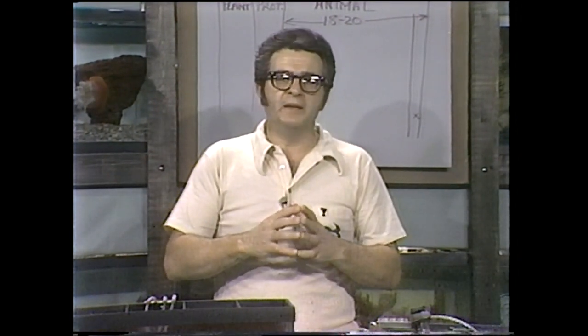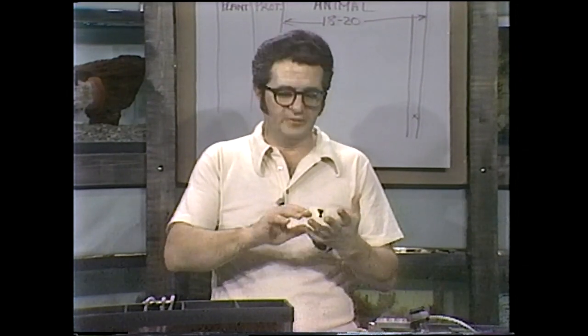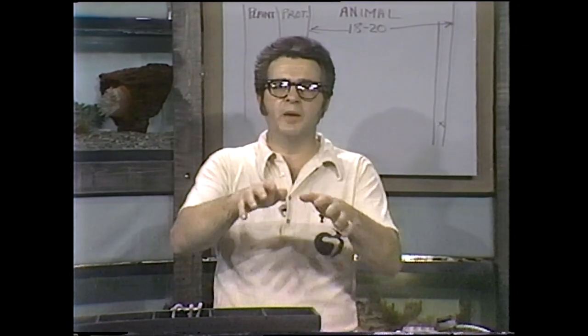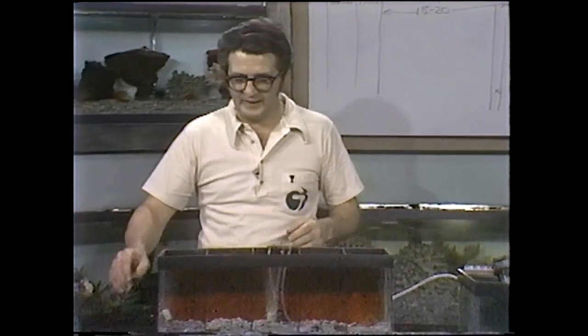Another interesting group of invertebrates are the ones that include the crabs, lobsters, shrimp, and their cousins — and that's the arthropoda. That big name means jointed foot or leg, and refers to the fact that they have many joints which give them their mobility. One pair of the legs are the pinchers on the front.